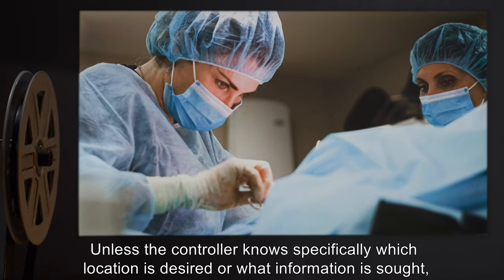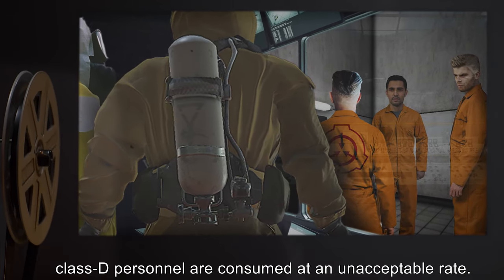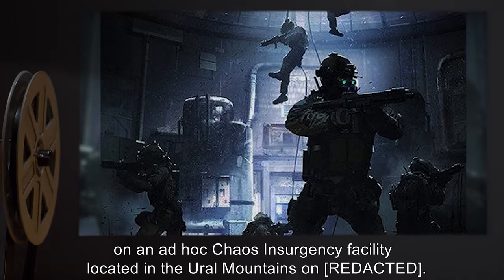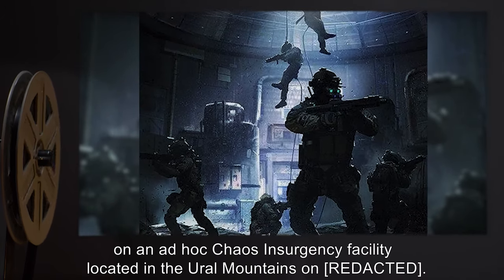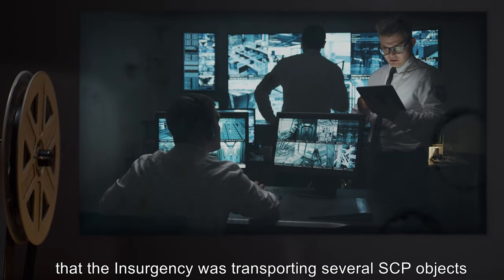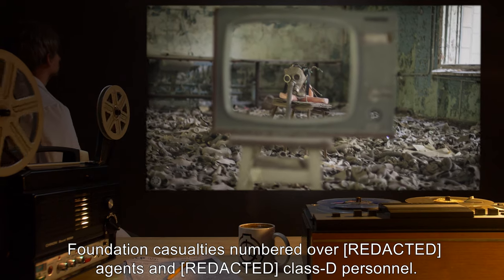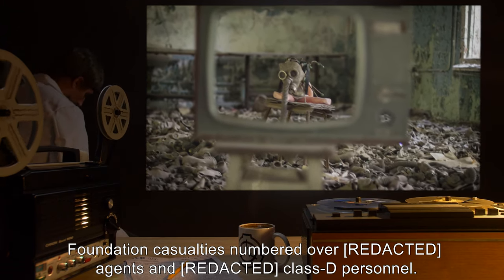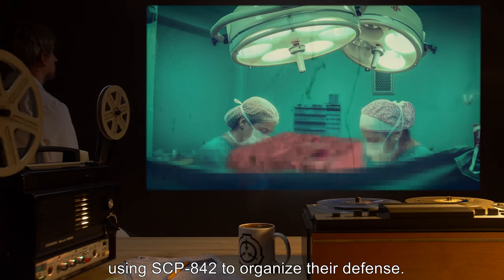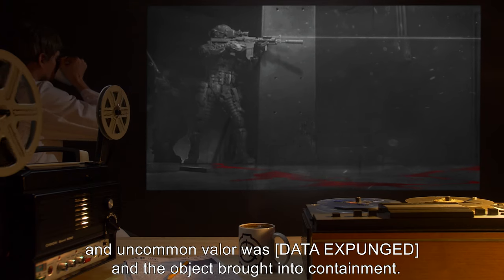SCP-842 is not to be used for fishing expeditions unless the controller knows specifically which location is desired or what information is sought, as Class D personnel are consumed at an unacceptable rate. Recovery log: SCP-842 was recovered in a raid on an ad hoc Chaos Insurgency facility located in the Ural Mountains. Foundation agents had received a tip that the Insurgency was transporting several SCP objects and had temporarily established a base camp in an abandoned town. Foundation casualties numbered over [DATA EXPUNGED] agents and Class D personnel. The unusually high casualties were attributed to Chaos Insurgency commanders using SCP-842 to organize their defense.